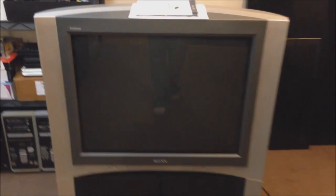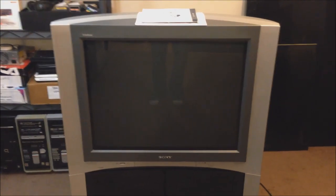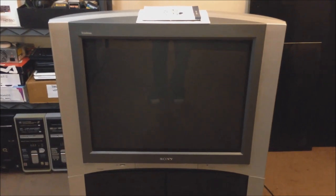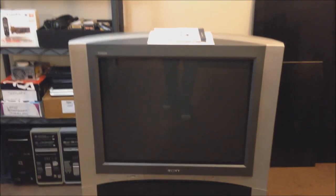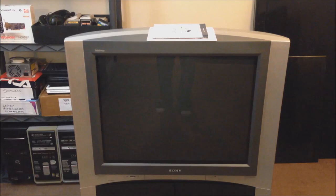It will also do some minor upscaling of analog inputs to make an absolutely beautiful picture. I've got my PlayStation 2 hooked up to this thing, and the difference between the tube television I had previously and this one is just stupid — it's incredible.